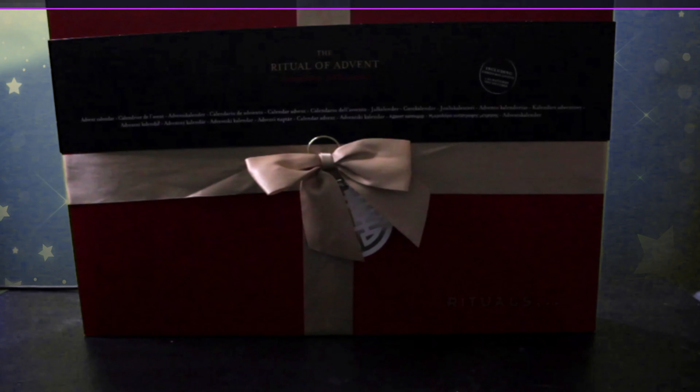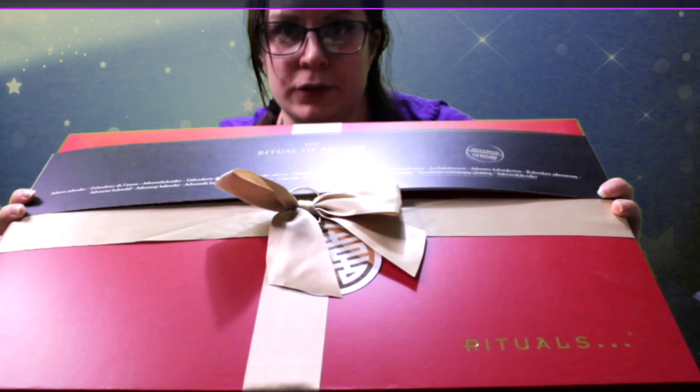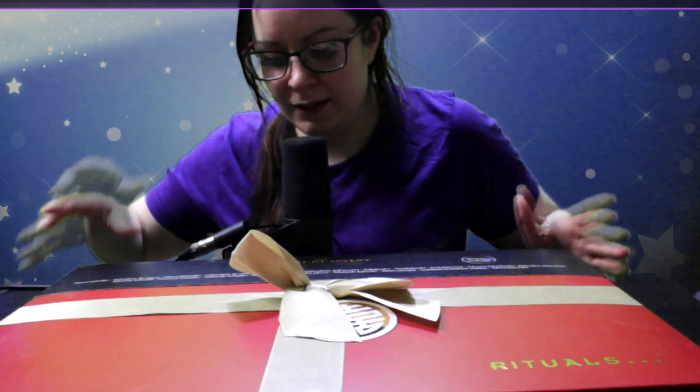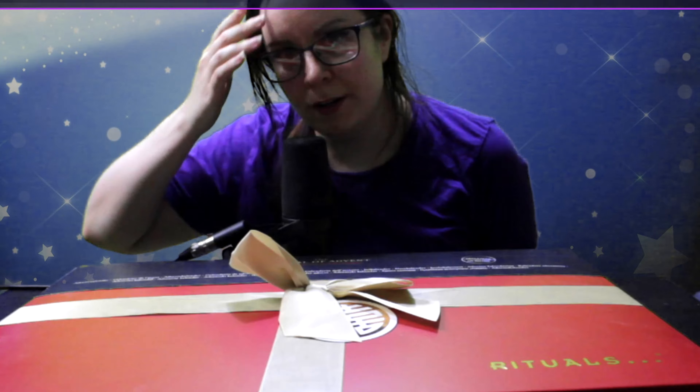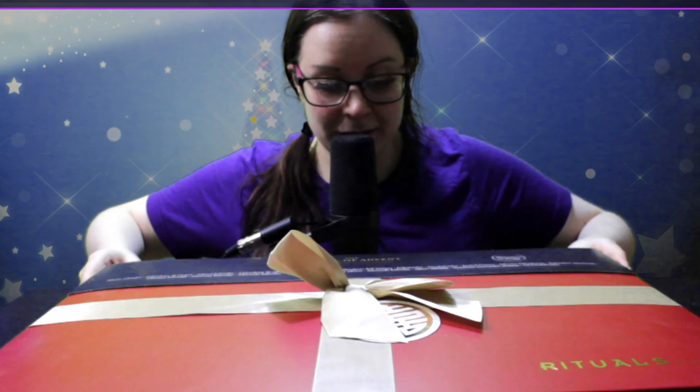Hi guys and welcome to the unboxing of Rituals of Advent: Countdown to Christmas. This is basically an advent calendar where each day you get a product from the brand Rituals. So anyway, let's go into the unboxing.